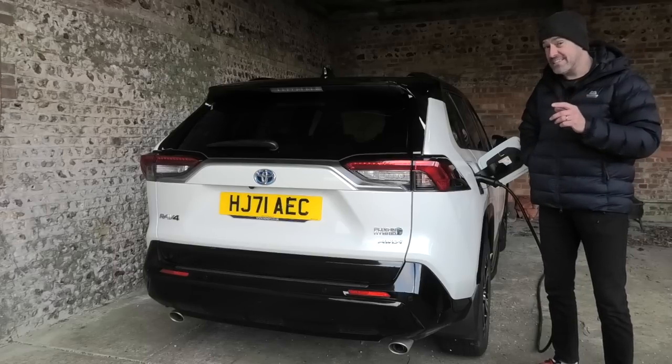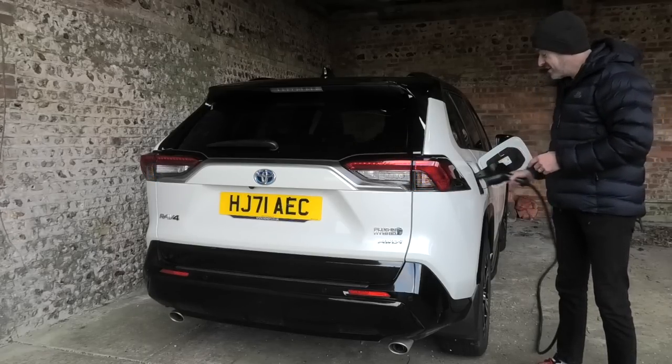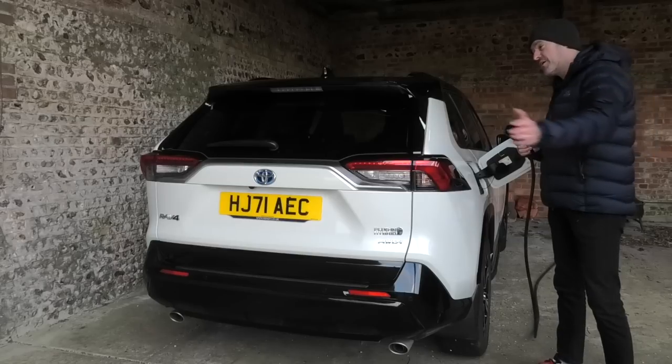I'm going to start with the name: plug-in hybrid. This car works best when you remember to plug it in, so let me just put the charge cable away and park it over there, and then we'll take a really good look around.